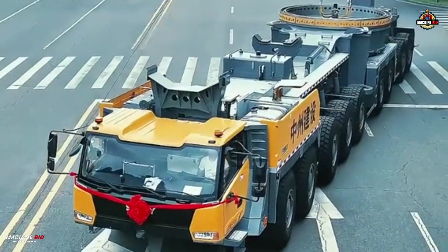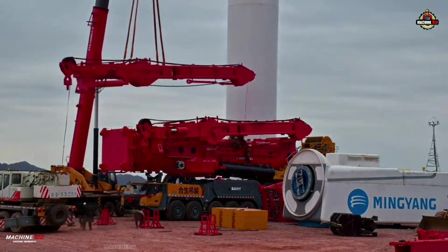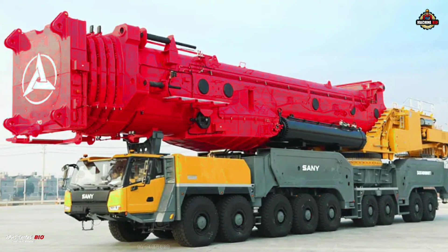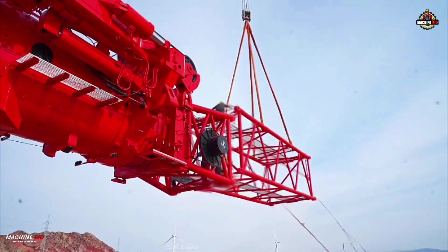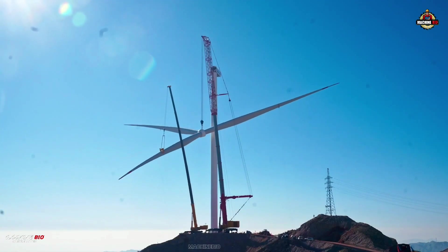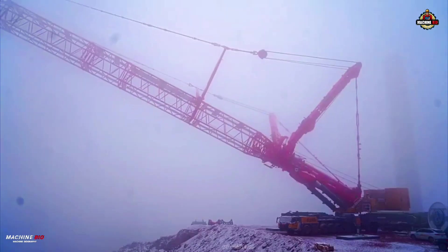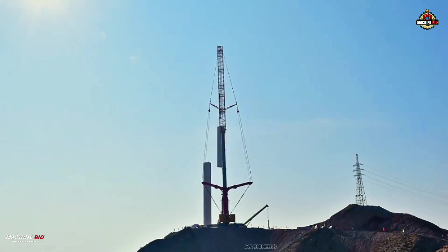Engineered to deliver maximum lifting capacity with the fewest axles, the SAC 40,000T sets a bold new standard in mobile crane design. It features a 19-meter fully retracted boom, extending to an 81-meter six-section boom, and an additional 106 meters of lattice extension for extreme height demands. The optional 124-meter wind-powered jib boosts the crane's maximum lifting height to a towering 200 meters when mounted on the fully extended main boom.